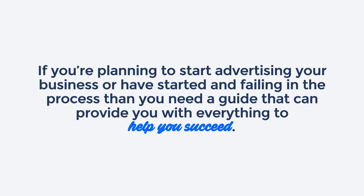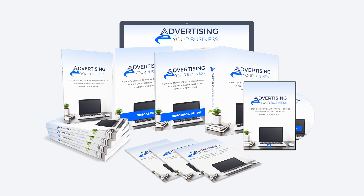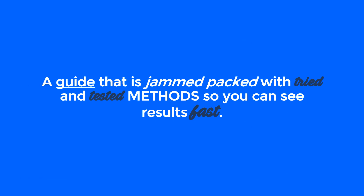If you're planning to start advertising your business, or have started and are failing in the process, then you need a guide that can provide you with everything to help you succeed. So let me introduce you to Advertising Your Business — a guide that's jam-packed with tried and tested methods so you can see results fast.